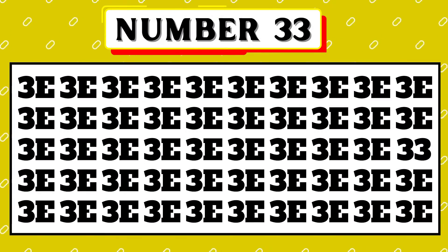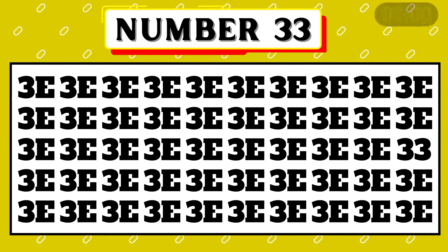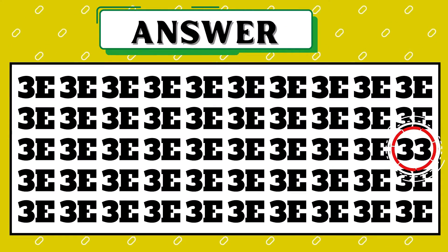Moving on to the next puzzle, pick the number 33. Yes, great! The last number in the third row is 33.